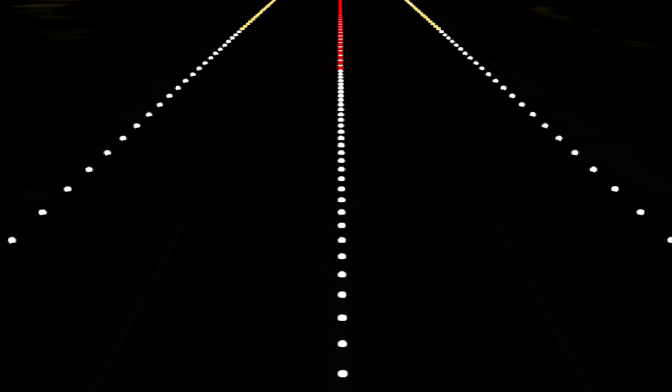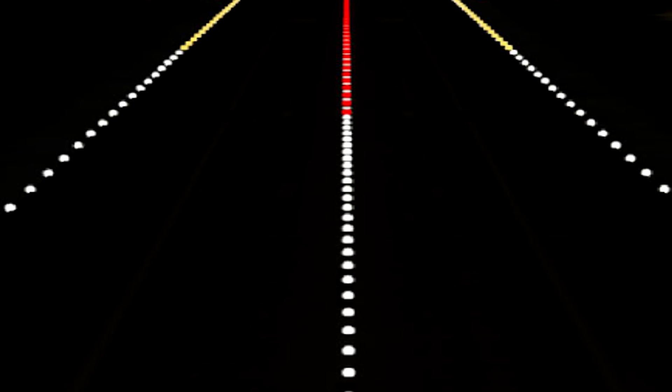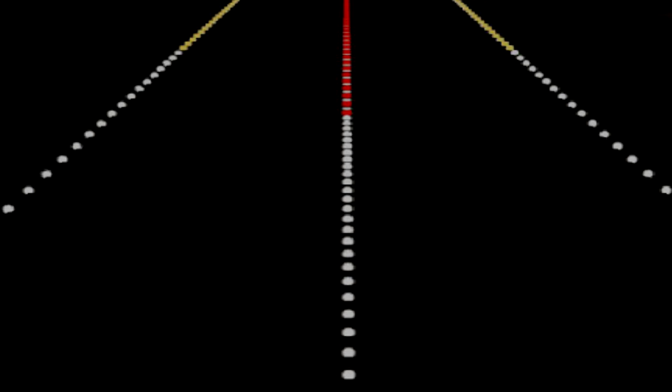Runway centerline lights are bidirectional. In the first part of the runway the lights are white, while the last 1,000 feet of centerline lights are red. In the 2,000 feet preceding the red lights, the centerline lights alternate red and white to warn pilots that the runway end is approaching. When visibility is reduced, many pilots find it difficult to identify the intersecting taxiways for exiting the runway.